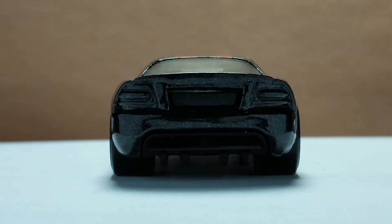Like most models in the series, there are no paint designs here. Instead, we get a treat in the form of details like the lights, license plate holder, and the diffusers on the plastic base.